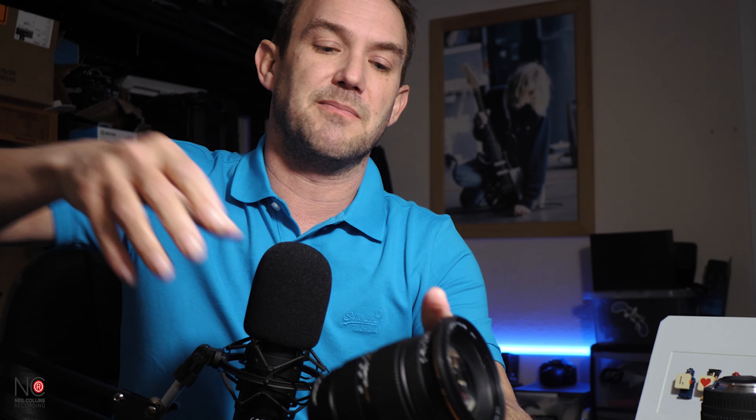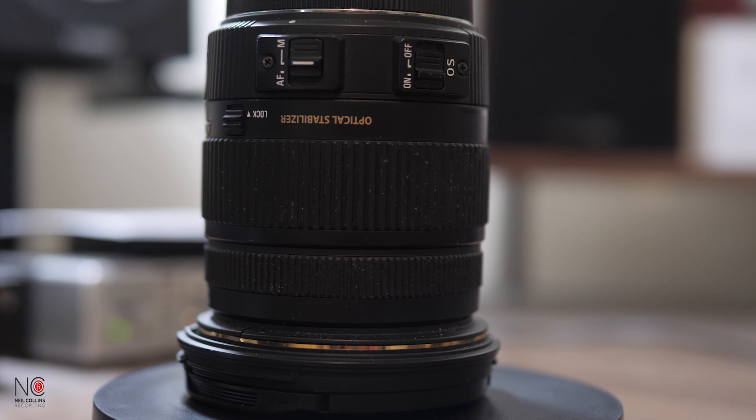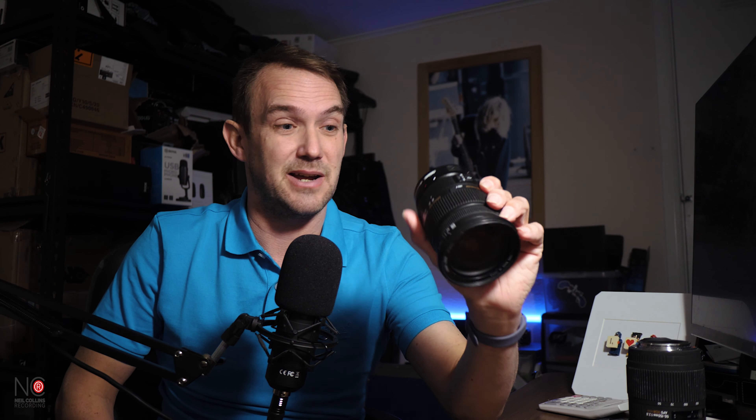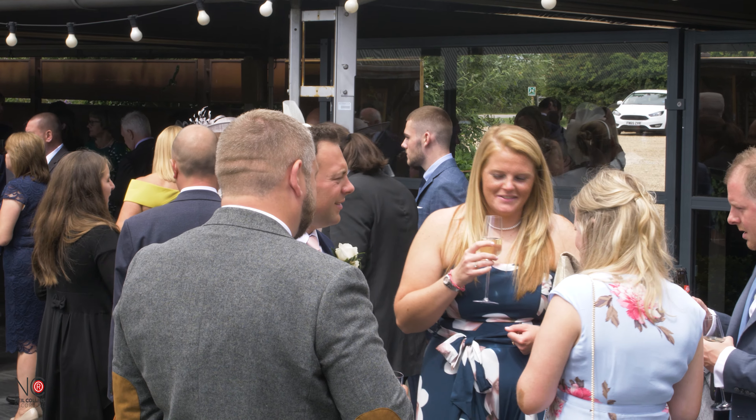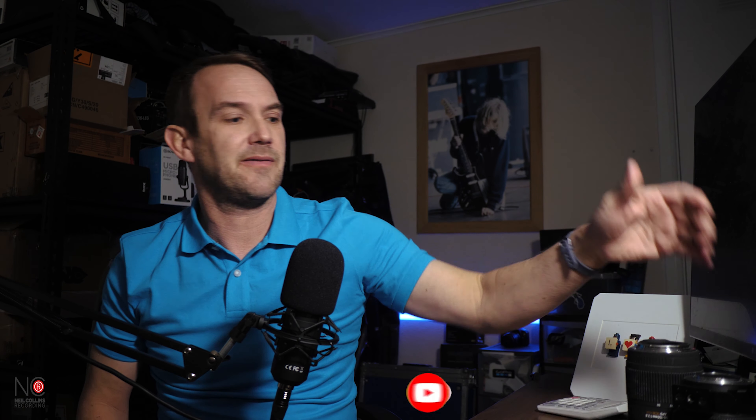The first of these is the Sigma 17-50mm — equivalent of about 35-100mm on full frame. I don't use it as much since getting the 25mm, but it's very versatile across that focal range. It's not quite as sharp as the native Lumix lenses, but at weddings it's really handy for picking off guests, crowd shots, and group photos because you can zoom in and out quickly without swapping lenses. It's still always in my camera bag.